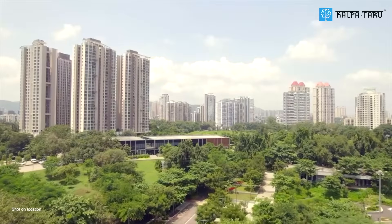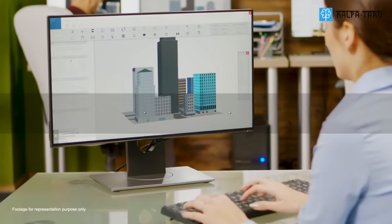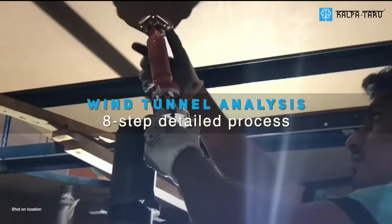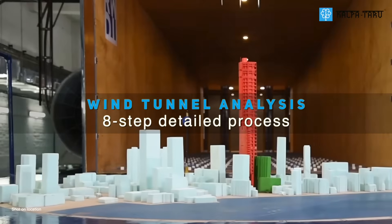Now experience this genius engineering at Kalpatru Park City, Thane. Wind Tunnel Analysis, where we capture the simulation of building surroundings and the actual wind climate data of 40 years from the meteorological observatories.